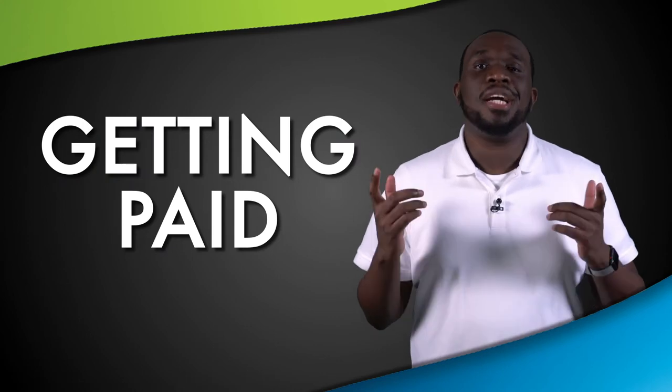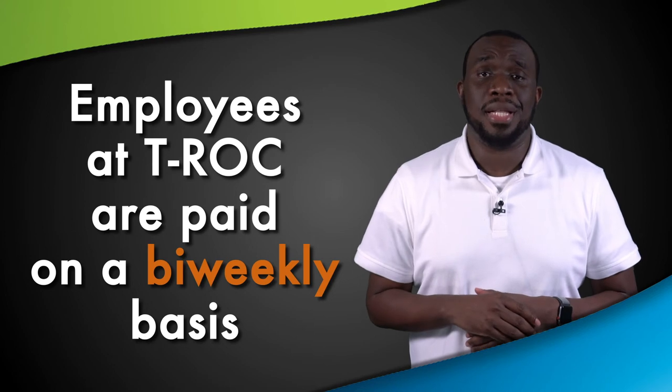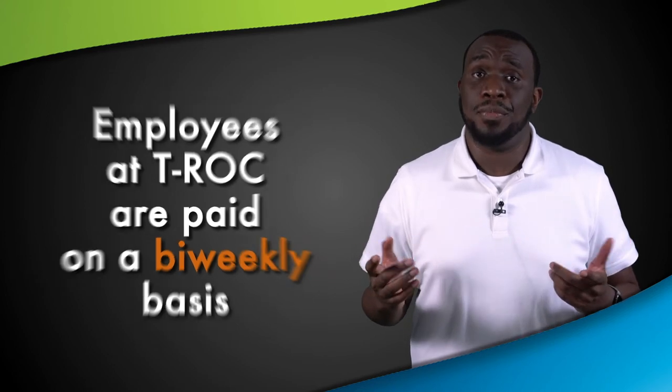Getting Paid. Here are a couple of important things to know about payroll. Employees at T-ROQ are paid on a bi-weekly schedule every other Friday. We want to make sure you get paid as quickly as possible, so we highly recommend direct deposit.